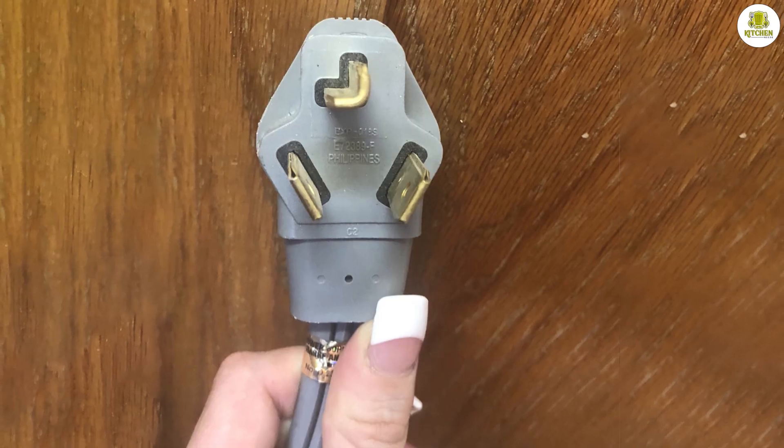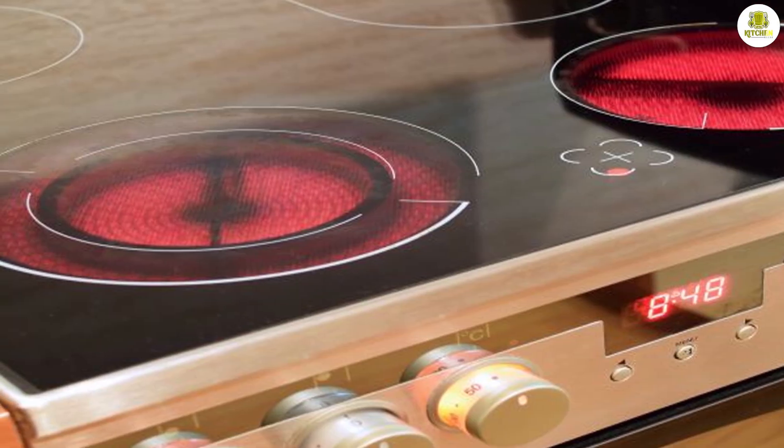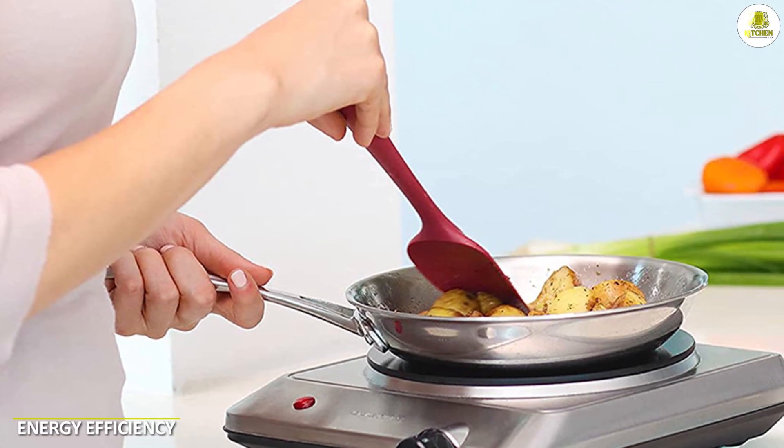How electric stoves work: electric stoves use electric resistance to heat the cooking surface. The stove is plugged into an electrical outlet, and when the burner is turned on, the electric current flows through a heating element which generates heat that is transferred to the cookware.